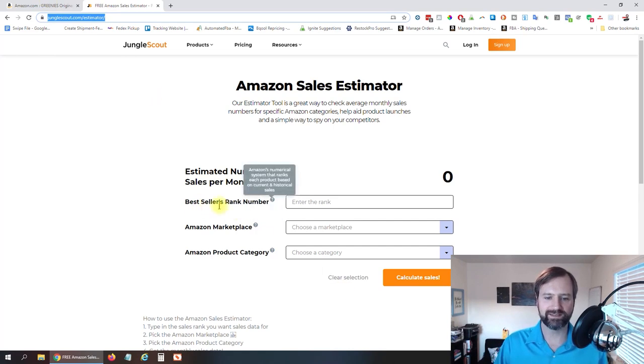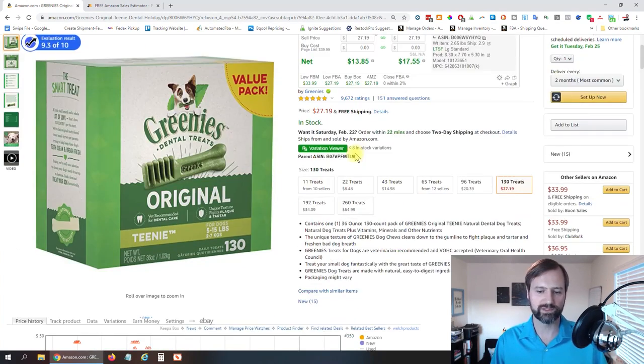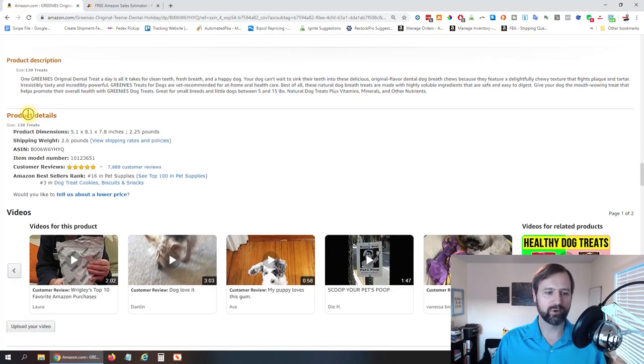What you need here is the seller's rank number, what marketplace you're gonna be selling in, and the product category. We can find that on the page. You guys aren't gonna have the RevSeller plugin at the top, so I'm gonna ignore that right now because we're doing this the free way. If I scroll down below the description, there's gonna be product details — and there you're gonna find your Amazon bestsellers rank. Most of them are going to have a top-level category. In this case, it's number 16 in pet supplies.